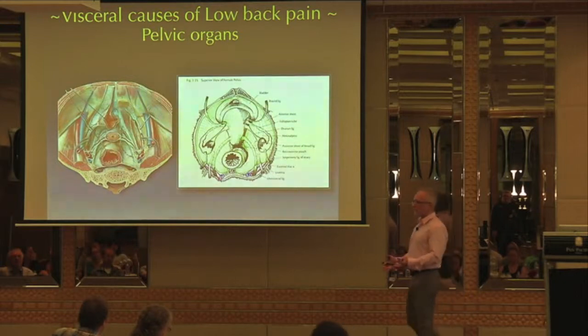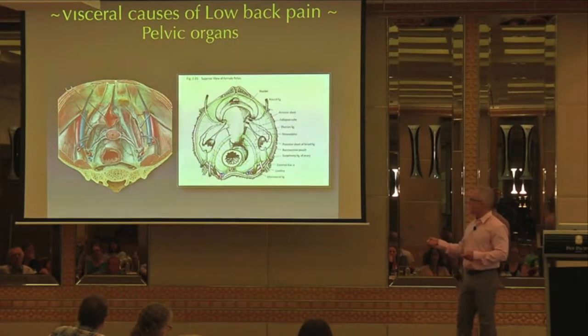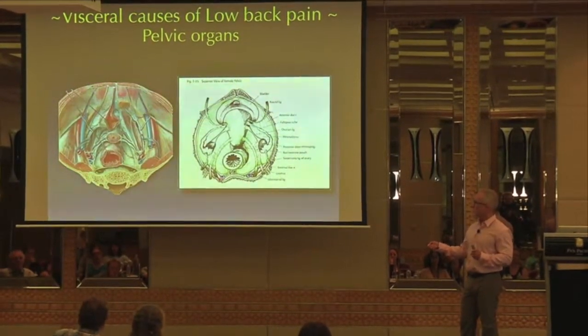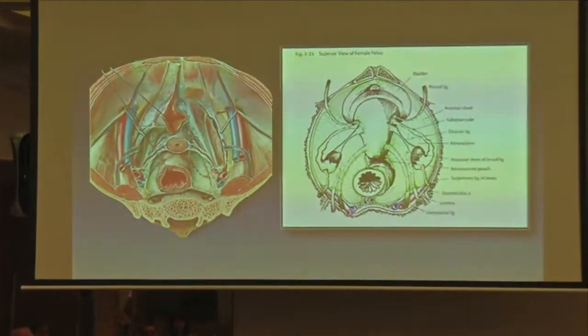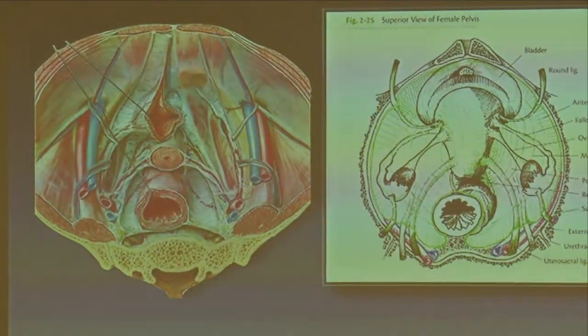Let's talk about pelvic organs and their relationship to low back pain. You can see here an image from Netter showing the endopelvic fascia. We have the bladder, the cervix — the uterus has been removed — the colon, and the rectum. You can see this continuous layer of fascia that surrounds all of these organs, connecting from the pubic bone all the way to the sacrum.